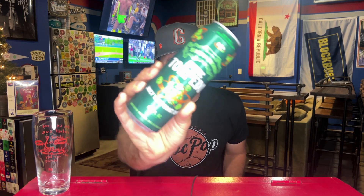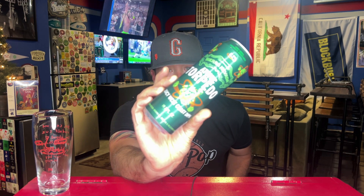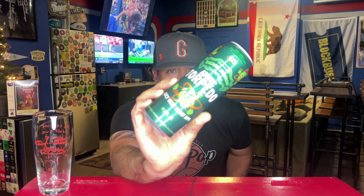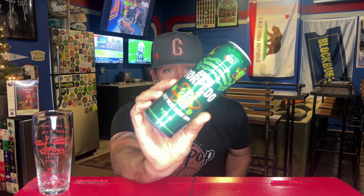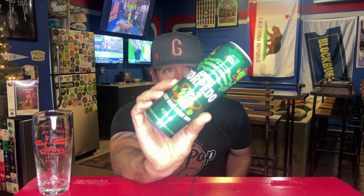Hey everybody, welcome back to a quick beer review, continuing some shelf beer reviews. From Sierra Nevada, I thought this was Torpedo, but looking at this can, this is not the same beer I thought it was. This is called Atomic Torpedo, and from what I can gather, I think this is their Torpedo recipe but they're making it a blend of east and west coast IPAs.